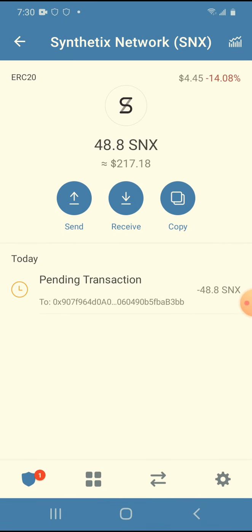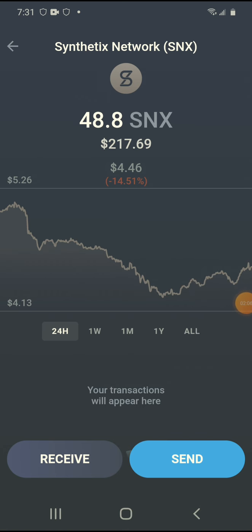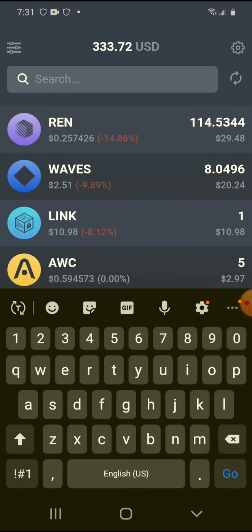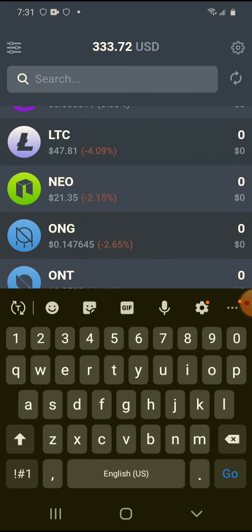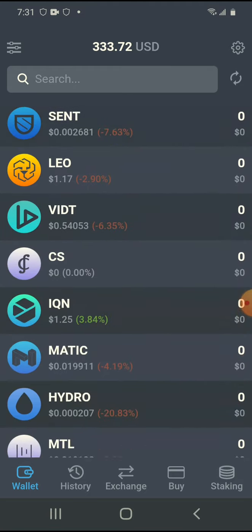I received the funds in my Atomic Wallet. This is why I like Atomic Wallet — it has all of these coins and a lot of them you can trade for Bitcoin. You can buy a lot of these coins with Bitcoin and switch them back to Bitcoin, not all of them but most of them.